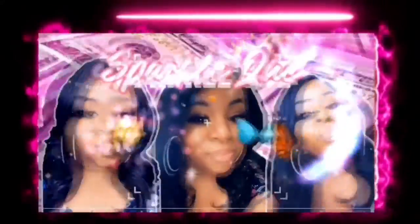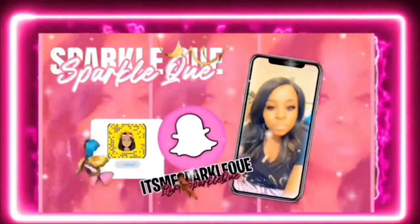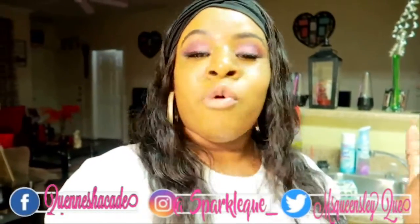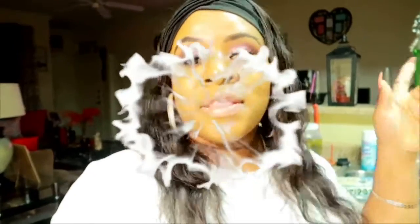Hey everybody, welcome back to my channel. It's your girl Sparkle Q. I'm back with another video, and today I will be showing you my small HEB haul. I just made a few little groceries, nothing major, and I want to show you guys what I got and my Fetch Rewards as well. So if you like this video, please comment, like, and subscribe to your girl's channel.